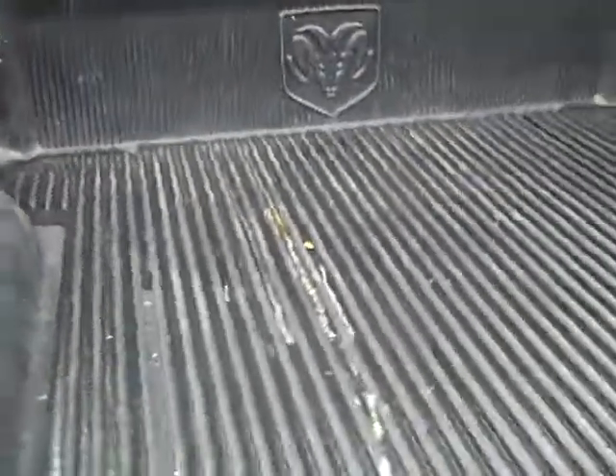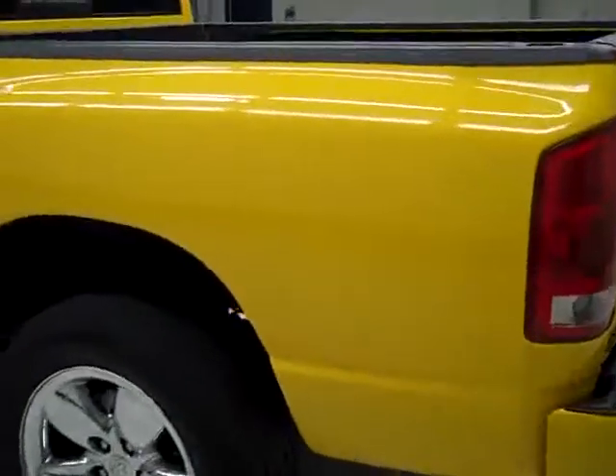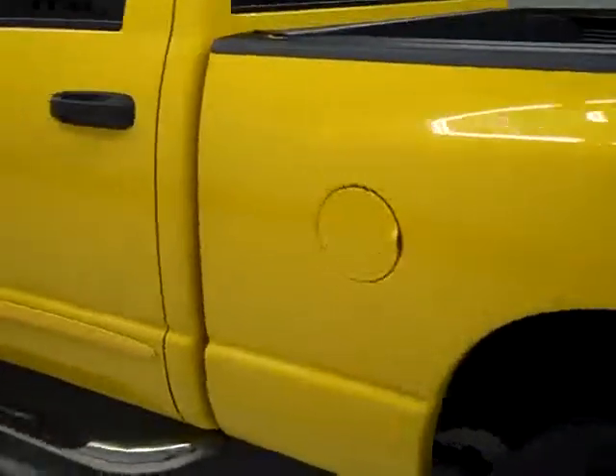In the bed, it looks like it's in good shape. Factory drop-in bed liner. I don't see any damage in there. Looks like it's a little stained but no cracks, no signs of abuse in the bed.